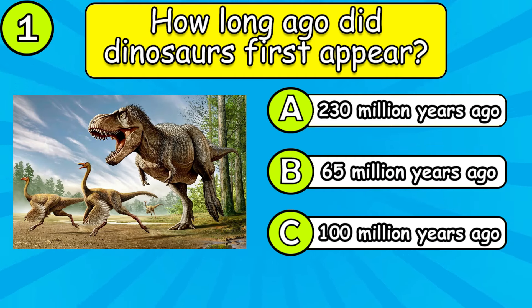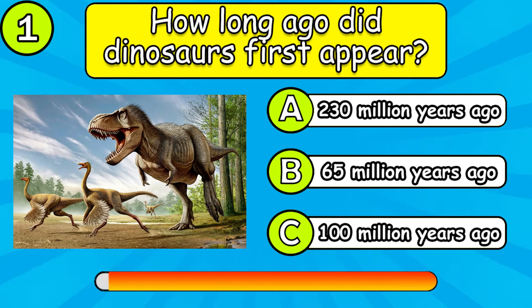Hello everybody. Welcome to the Quiz Club channel. Today we have a quiz about dinosaurs. But before we start, please put a like and subscribe to the channel, it's important to me. Thank you. Let's get started right now.